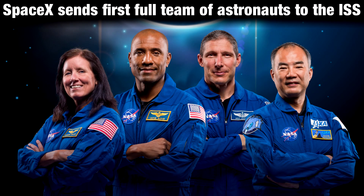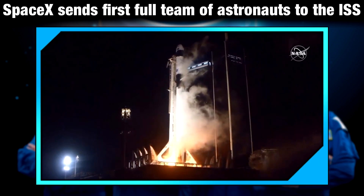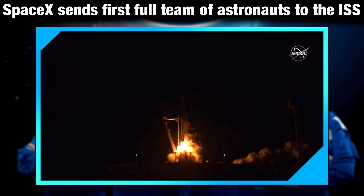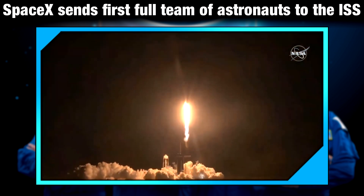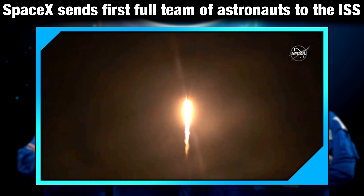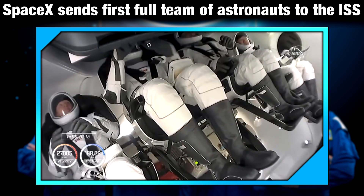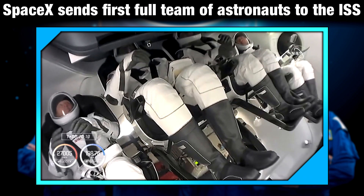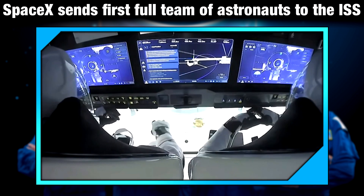Four astronauts were successfully launched on the SpaceX Crew Dragon Resilience to the International Space Station — the first of what the U.S. hopes will be many routine missions following a successful test flight in late spring. NASA astronauts Victor Glover and Shannon Walker, along with JAXA astronaut Soichi Noguchi, joined Commander Hopkins aboard Dragon, thus ending almost a decade of international reliance on Russia for rides on its Soyuz rockets.